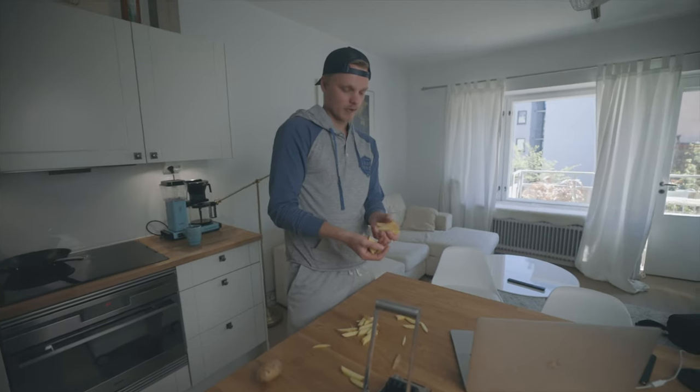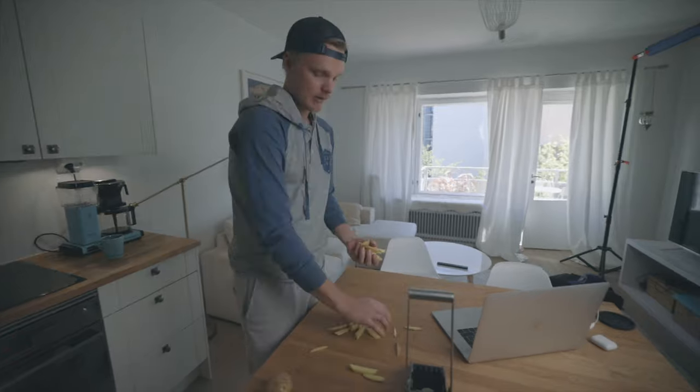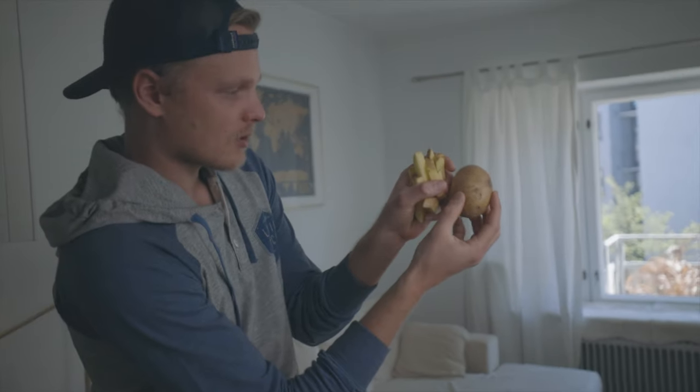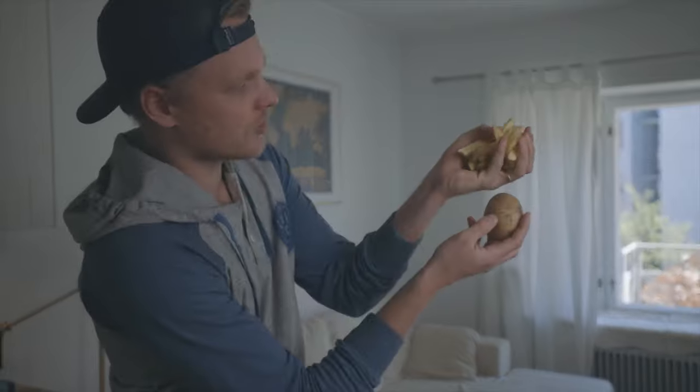The trickiest shot — what I'm trying to pull with these fries and this potato — is the transition shot where this potato shoots up like so, and sort of just transitions and explodes to these french fries.